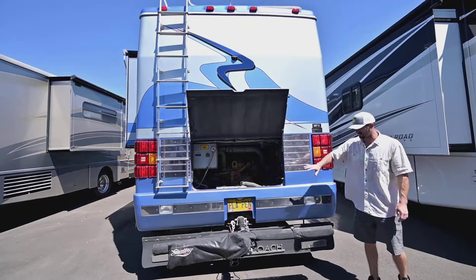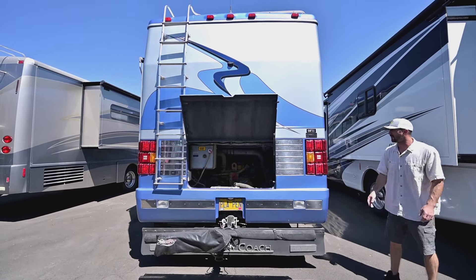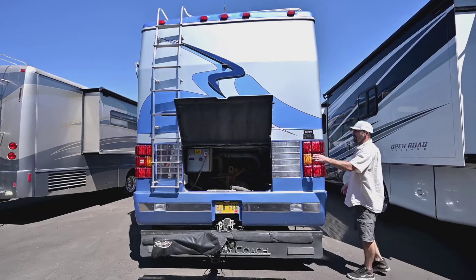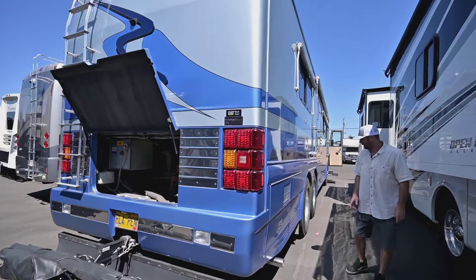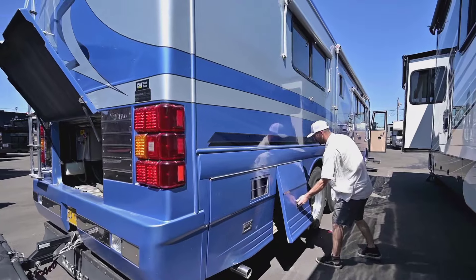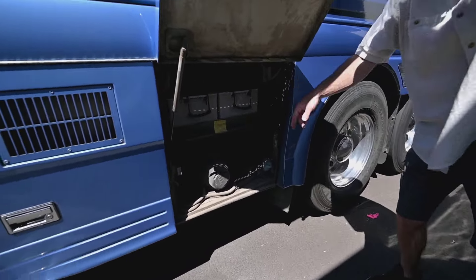You already have the setup for towing a vehicle, with the rock guard on it. Again, it's a Dynamax chassis. Coming down the side — let's see what's in here — these are chassis batteries.